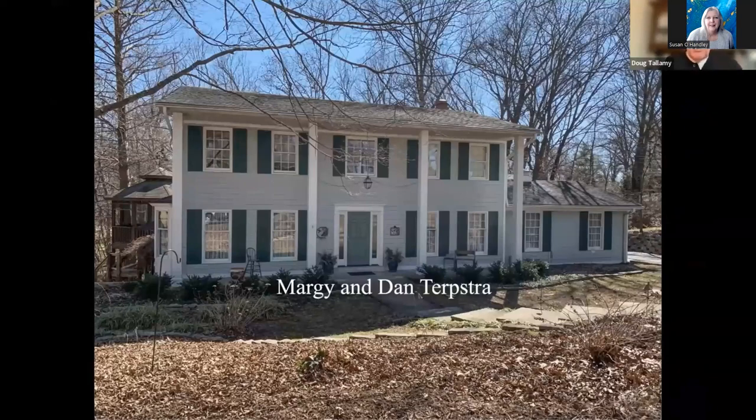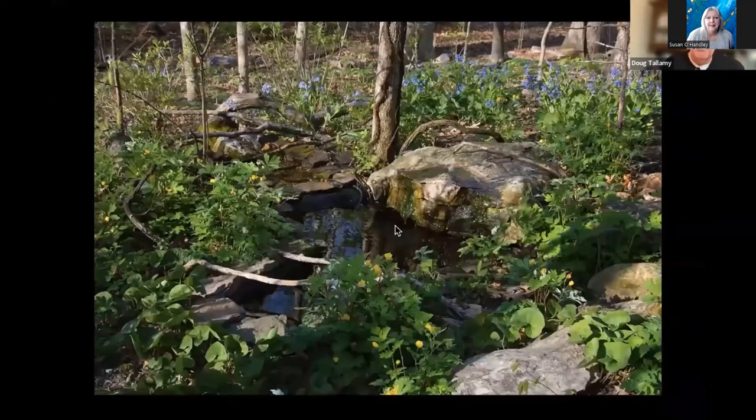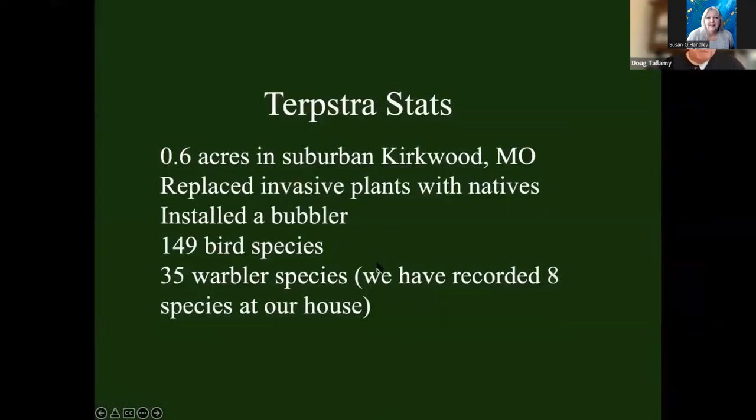When they moved in, their yard was choked with Amur honeysuckle — a major invasive plant. So they removed that and put in 75 species of native plants, including a water feature for the birds. Then they sat back and started to count the birds that have used their yard. They've got 149 species, including 35 warbler species. Just to put that in perspective — we recorded eight warbler species at our house. So does it work on smaller properties? Of course it does.